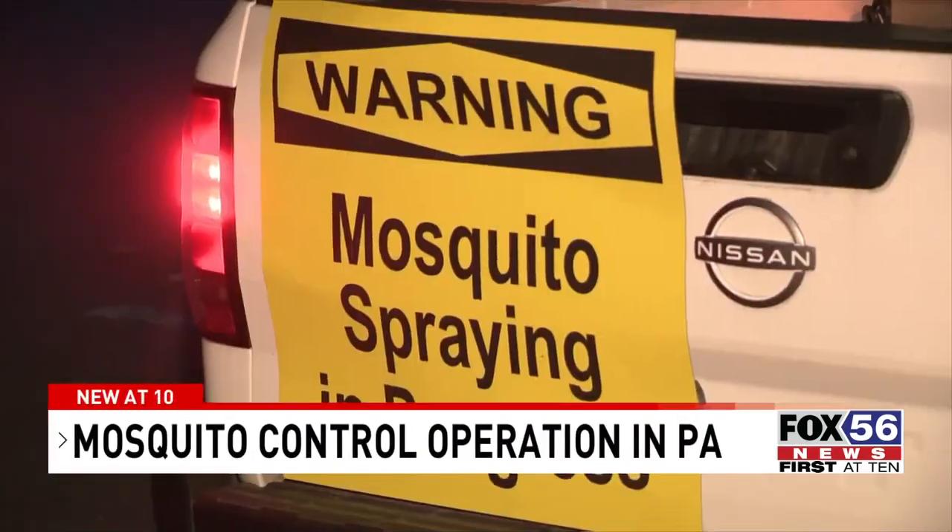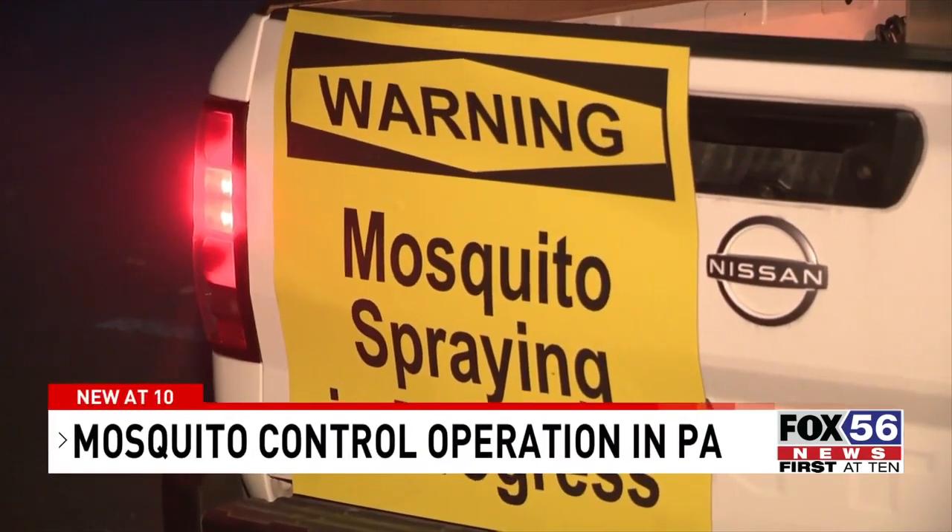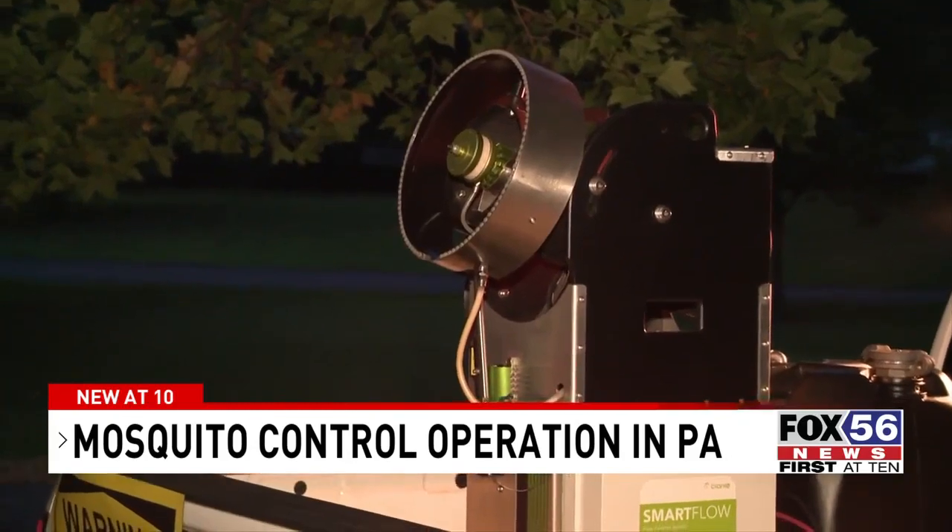Multiple mosquito samples that were collected in those areas tested positive for West Nile virus.